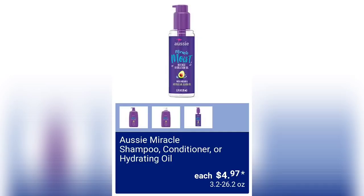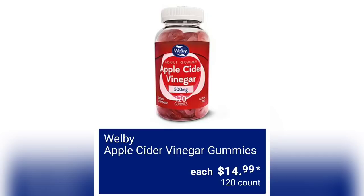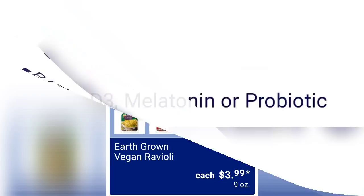They have the Aussie Miracle Shampoo, Conditioner, or Hydrating Oil for $4.97. I actually use the Hydrating Oil when I want to wear my hair curly. We have the Vital Proteins Collagen Peptides for $22.99 — a lot of you told me last time that's a really good deal. We have the Welby Apple Cider Vinegar Gummies for $14.99, another item I've seen in the past at Aldi. And the Welby Mixed Vitamins for $2.99 — B12, C, D3, Melatonin, or Probiotic. That's a really affordable price.